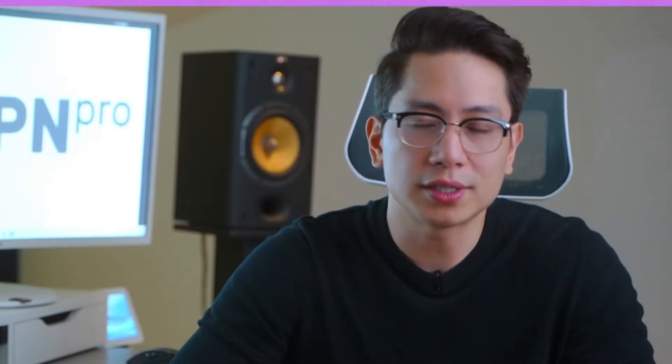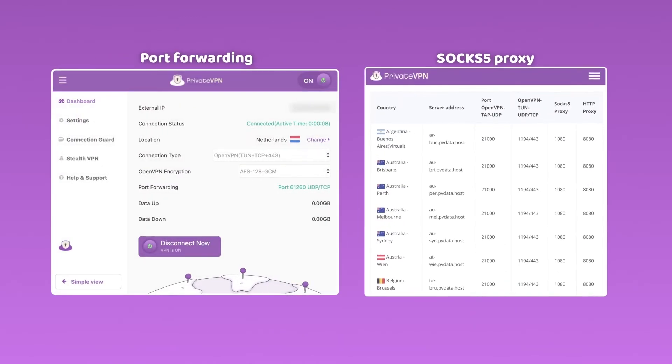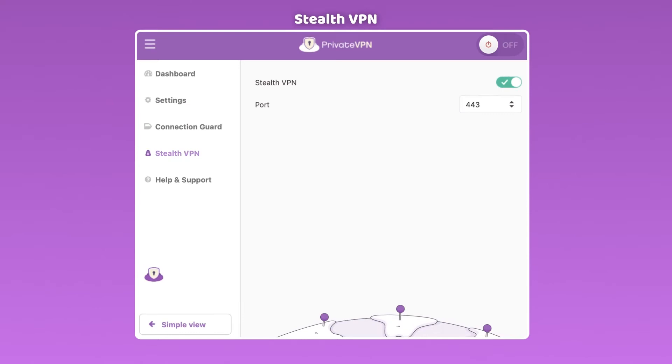This VPN can offer some additional features like port forwarding and SOCKS5 proxy, both useful for torrenting, and a stealth VPN. That last one will come in handy if you need safe internet access in a restrictive environment.